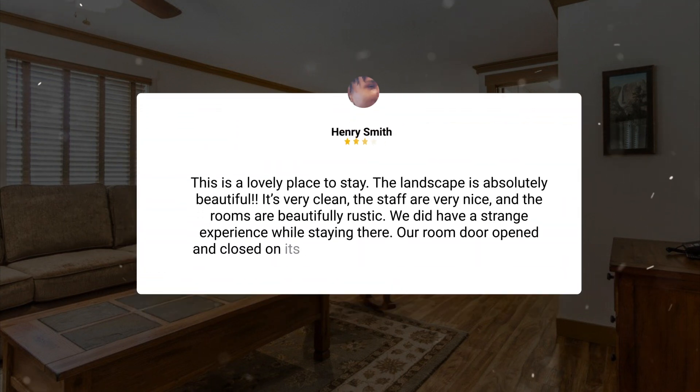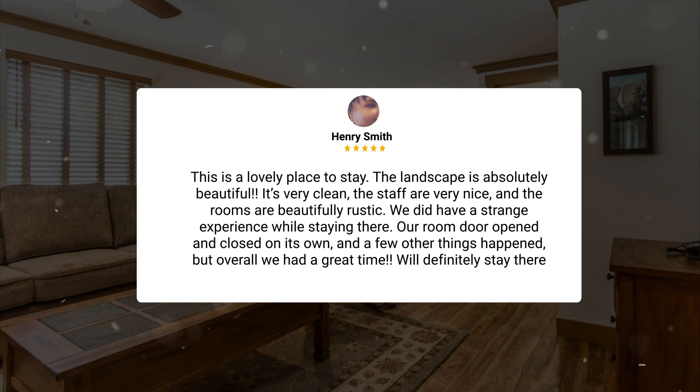This is a lovely place to stay. The landscape is absolutely beautiful, it's very clean, the staff are very nice, and the rooms are beautifully rustic. We did have a strange experience while staying there — our room door opened and closed on its own and a few other things happened — but overall we had a great time and will definitely stay there again.